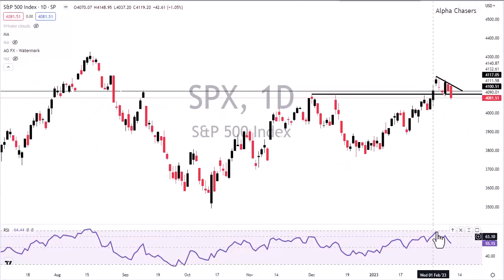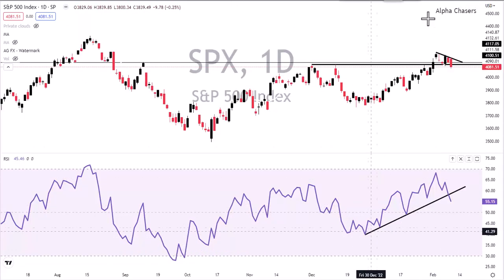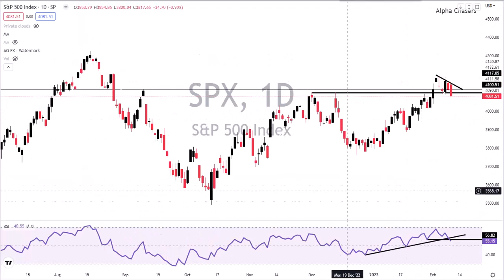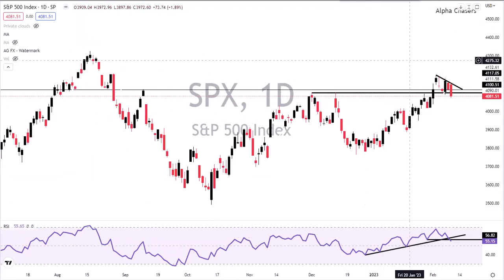We can see the RSI getting right up to that level, and we know this is getting a little toppy. Now we're starting to see it roll down — this is really the first time we've had that downward trajectory. If we zoom in, we can see the trend line breaking and we're also making a lower low. So it's not ideal what's going on here. The index does not have to follow this, but it is a precursor.